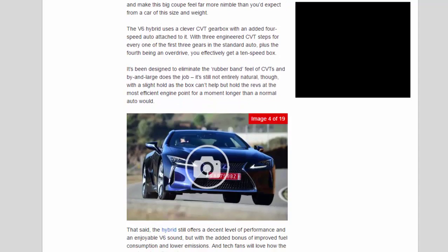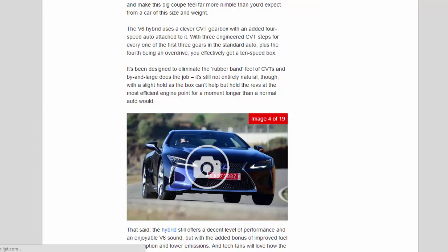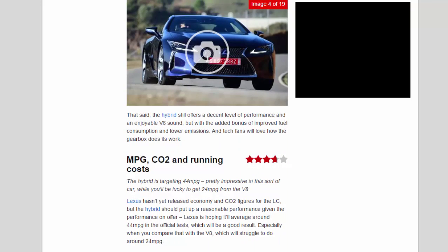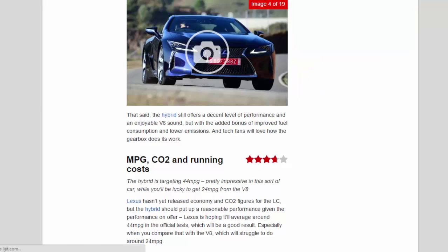The V6 hybrid uses a clever CVT gearbox with an added four-speed auto attached, with three engineered CVT steps for every one of the first three gears in the standard auto, plus a fourth overdrive — effectively giving a 10-speed box. It's been designed to eliminate the rubber-band feel of CVTs and by and large does the job, though it's still not entirely natural, with a slight hold as the box keeps revs at the most efficient point a moment longer than a normal auto would. That said, the hybrid offers decent performance, an enjoyable V6 sound, plus improved fuel consumption and lower emissions.